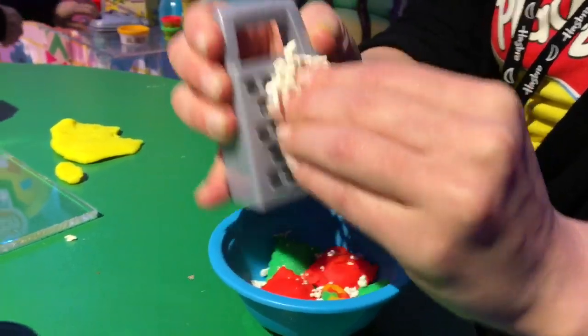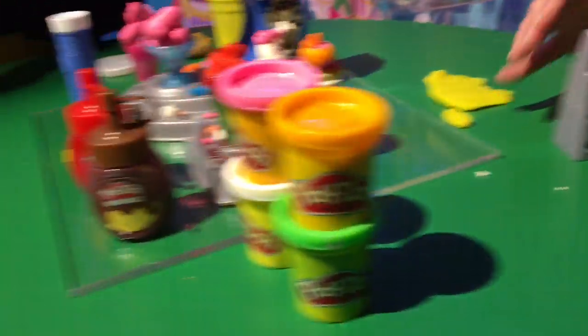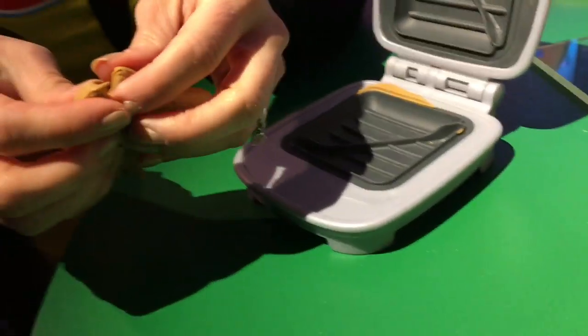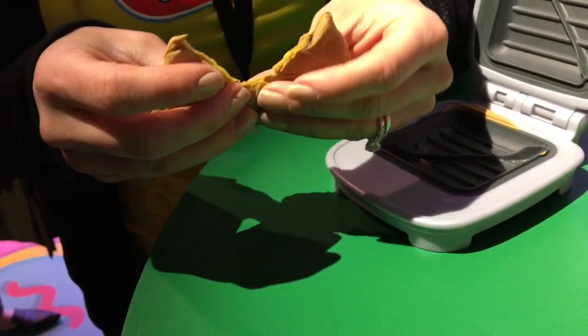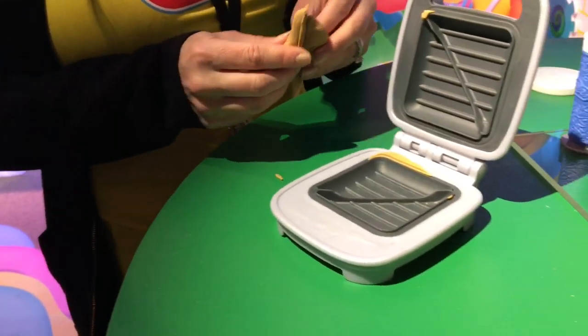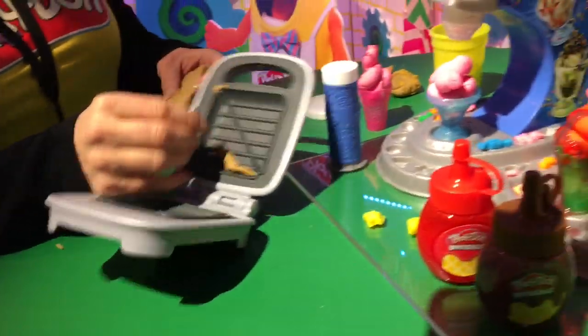And if you see this one, we also have a grilled cheese set — it's a panini press. Wow. And when you take it out, it uses our elastic Play-Doh, so it pulls apart just like a grilled cheese would. That's so cool — that's really awesome.